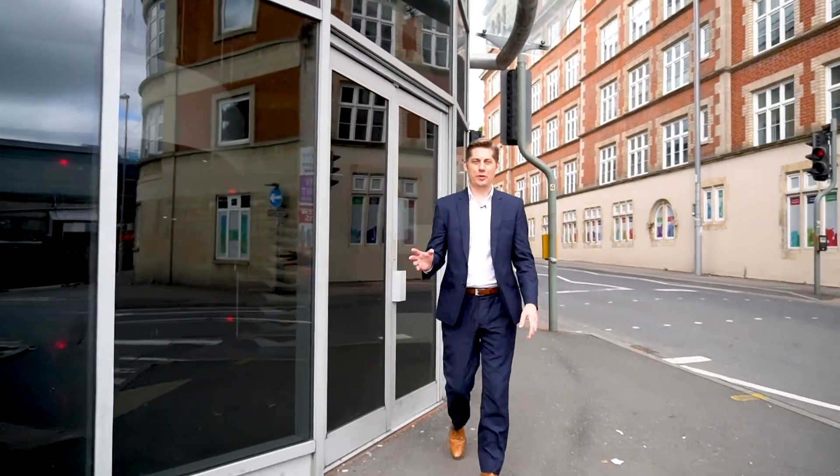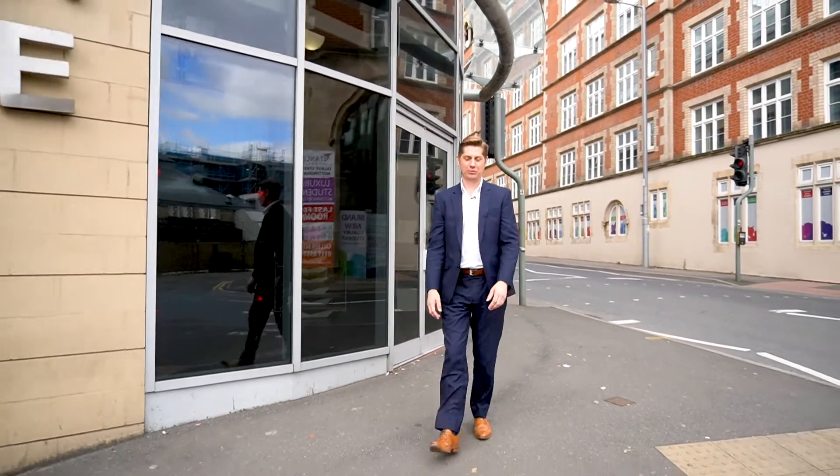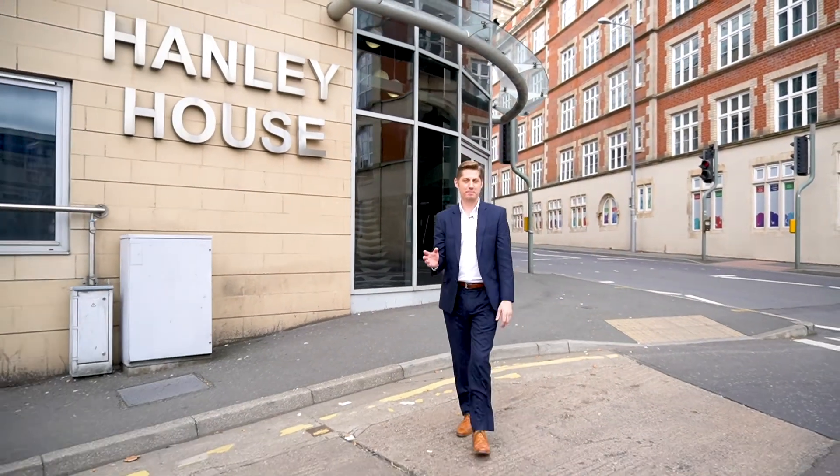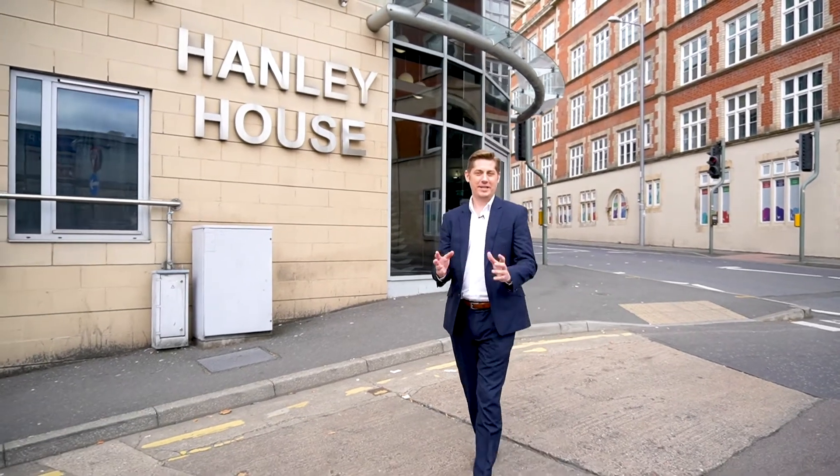I hope you enjoyed this tour of the penthouse apartment here at Hanley House. There's a range of studios right up to three bedrooms available here, so if you're interested in buying or renting, please get in touch with us at Liberty Gate. In the meantime, don't forget to subscribe, like the video, and we look forward to seeing you on the next property tour.